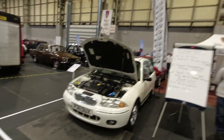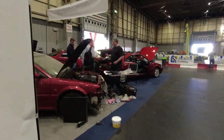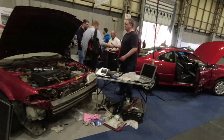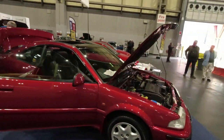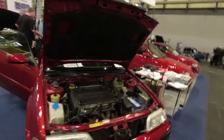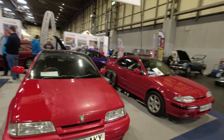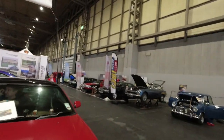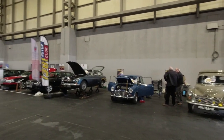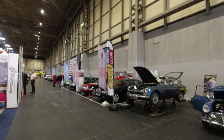We've got Tomcats here - the coupes - with various engines available. Two-litre fours, and there was a turbocharged version as well. Great to see. A nice collection of cars. 1381 Motor Club - I don't know what that signifies, but they've got a nice mix of cars.